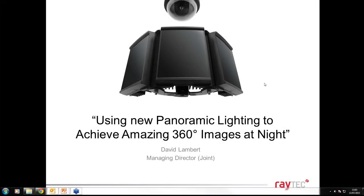Good afternoon, or good morning depending on what part of the world you're dialing in from. Welcome to another Raytech webinar. Today's webinar is all about a new range of panoramic illuminators — Panoramic Ultra — and how to achieve fantastic 360-degree images at night.